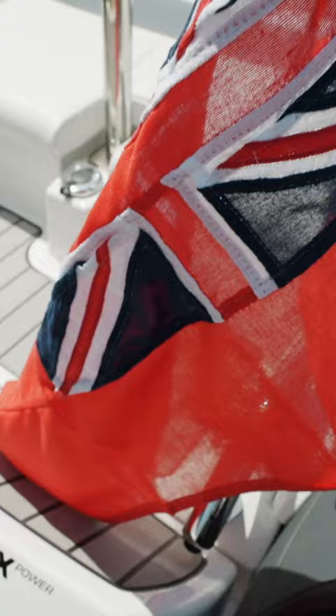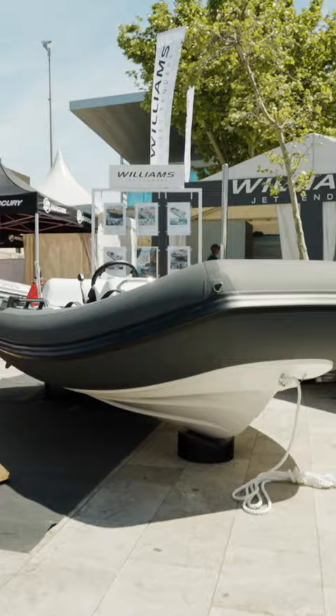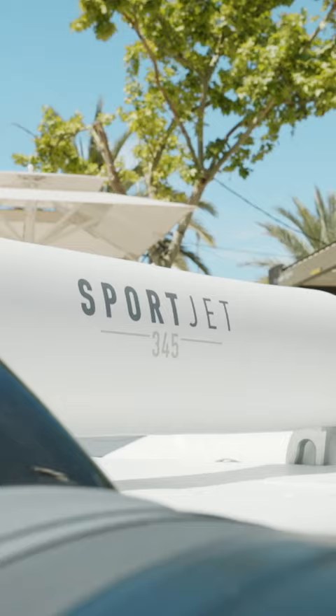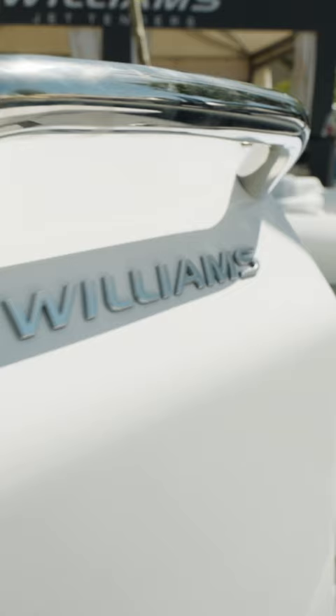Williams are a heritage British RIB brand specializing in yacht tenders, and this 345 on display here at the Palmer Yacht Show is no exception to that heritage. It's got fantastic fabric impression tubes and that wonderful build quality that's typical Williams.